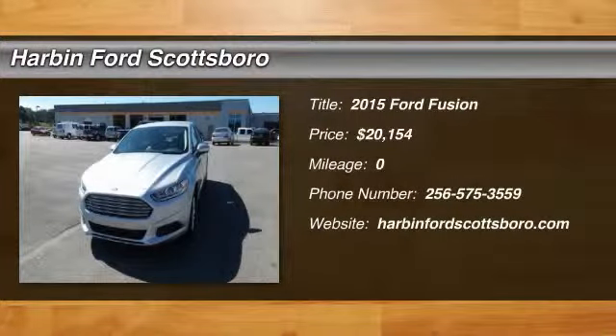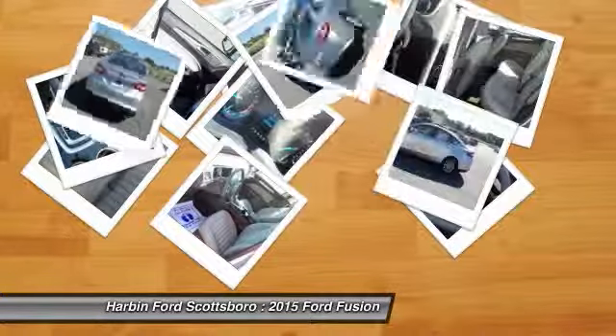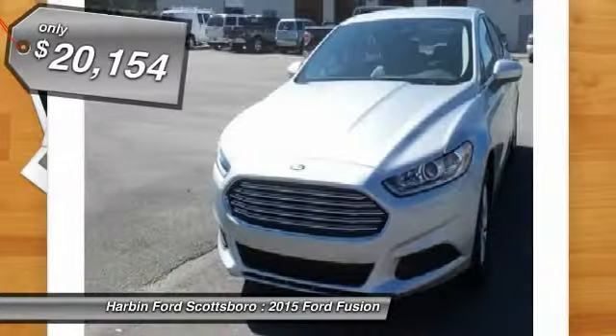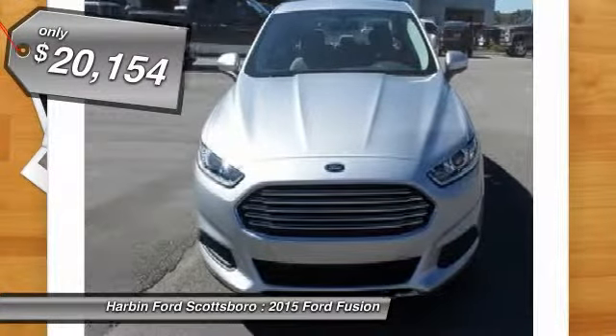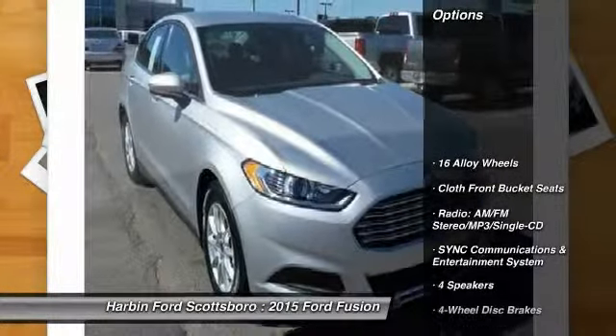The 2015 Ford Fusion. You can have both impressive power and great economy in a Fusion, and it is priced below $25,000. Here are some of this vehicle's great options.